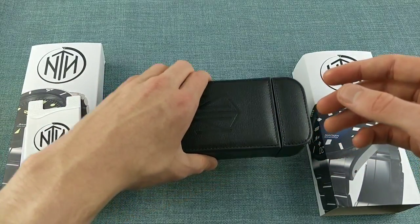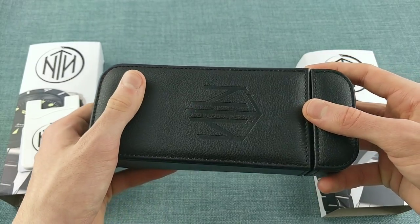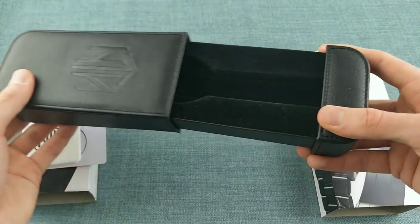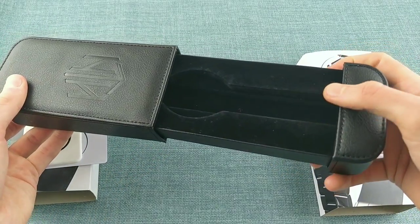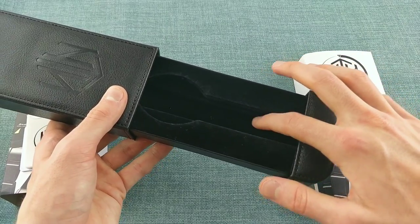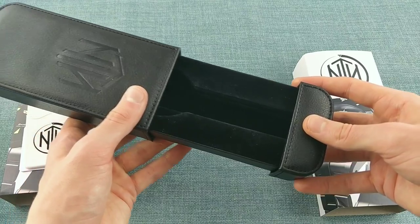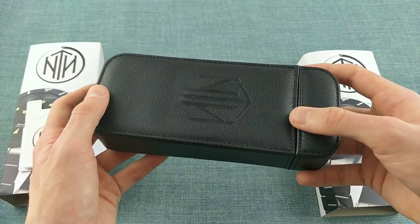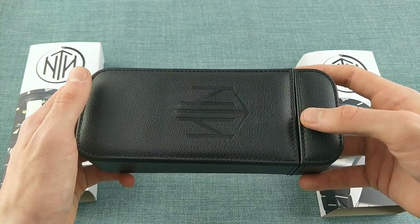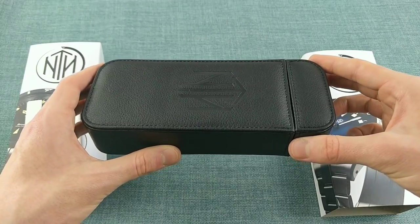The watch itself is presented in a leatherette holder with the NTH logo, well finished, with a velvet interior that holds the watch and also any extra parts. For example, each watch comes with two extra bracelet links in addition to the already very long bracelet, so whatever your wrist size it will be able to accommodate it.